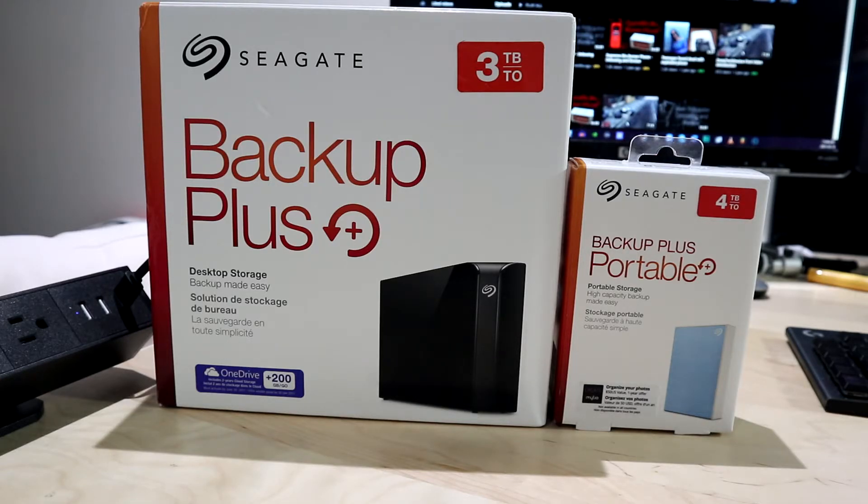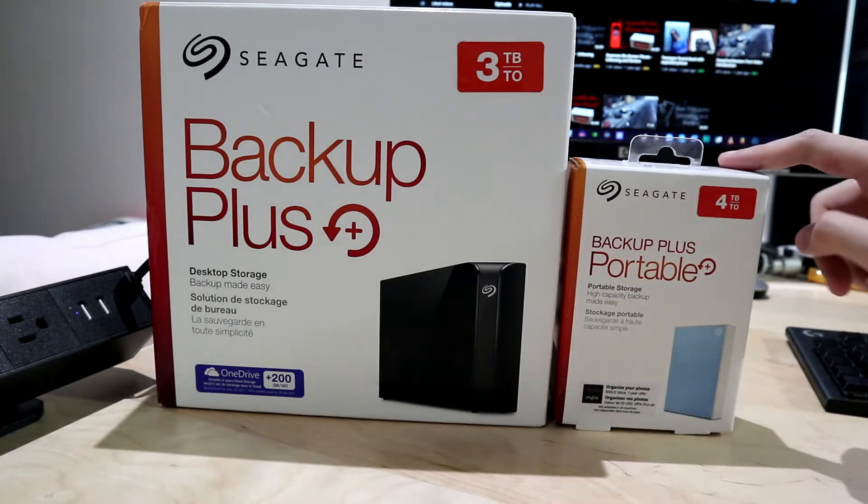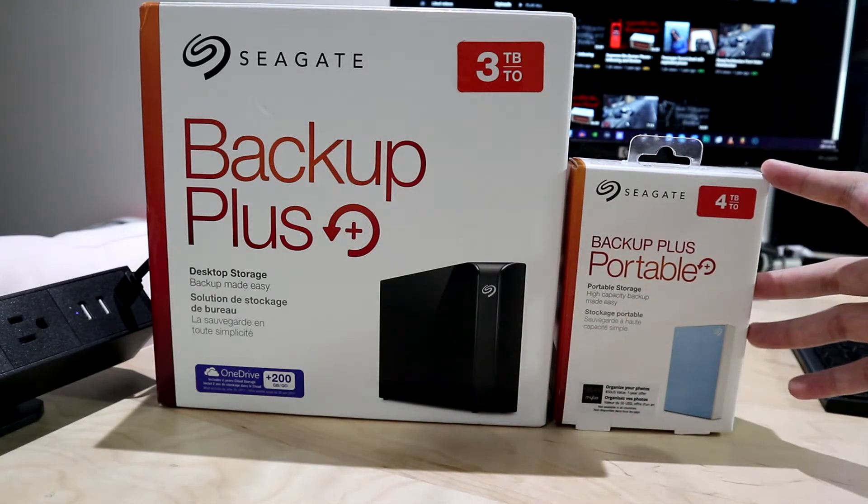I chose it because I needed some extra storage and I'm kind of too lazy to buy another internal hard drive. Also, you don't always know if the warranty is good. For this drive the warranty is obviously expired now because I actually bought it new but it's an older product.